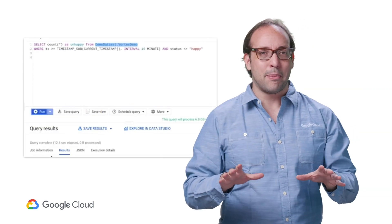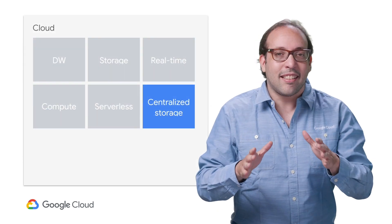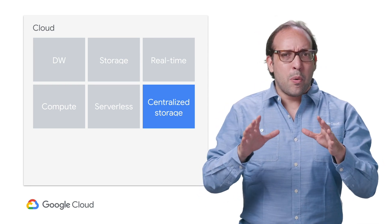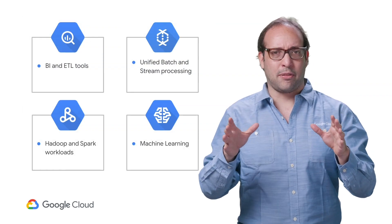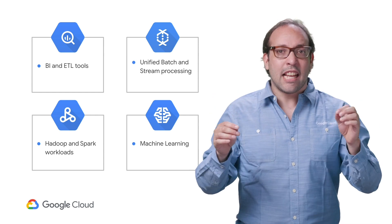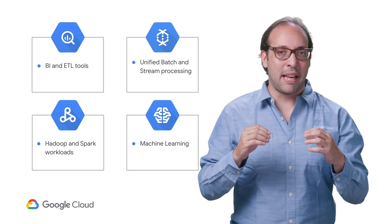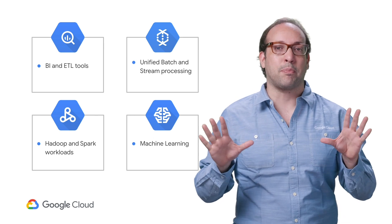What else do you expect from a modern data warehouse? Centralized storage — and this is something new with BigQuery. We already know that BigQuery can store and analyze all your data. But what if we want to read it from other systems — BI tools, batch and stream processors, Hadoop, Spark, machine learning platforms? They should all be able to read data stored in BigQuery. We just announced the BigQuery Storage API to enable fast parallel reads without the need of exporting data first.